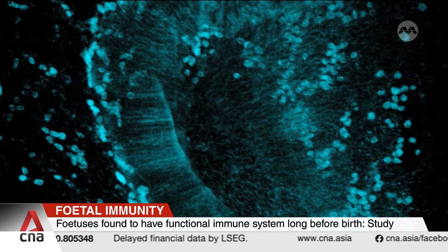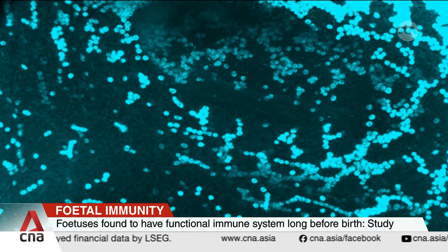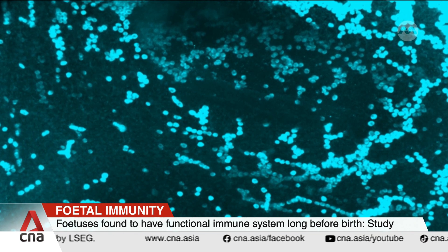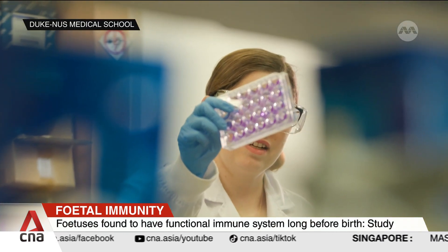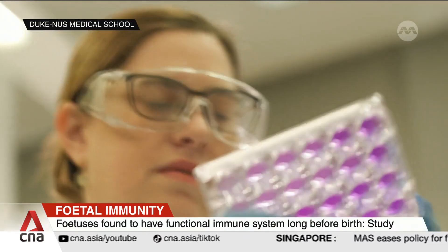However, other immune cells triggered harmful inflammation, killing brain cells instead of eliminating the virus. An experimental anti-inflammatory drug was used to prevent damage to the brain.